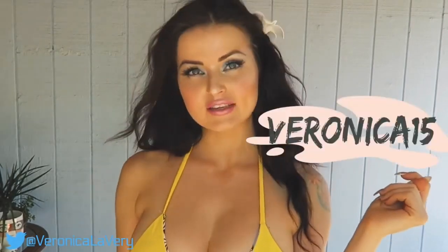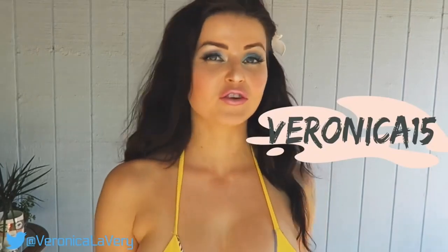If you want to save some money, check the description below — coupon code VERONICA15 saves you 15% off your next order. If you enjoyed this video please give it a thumbs up and don't forget to subscribe. Now let me go enjoy this beautiful swimsuit — I'll see you next time! Big kiss, ciao ciao!